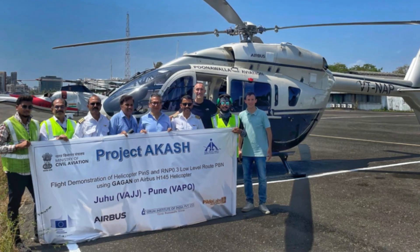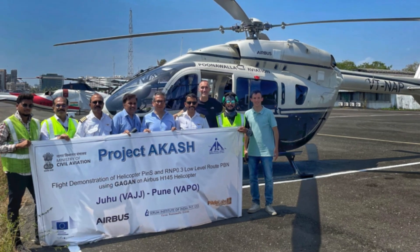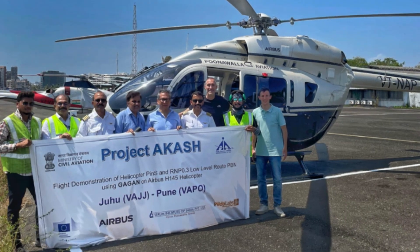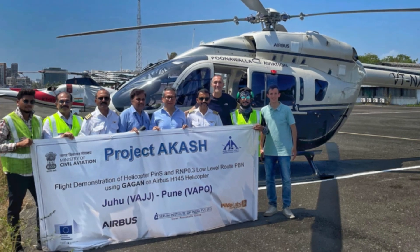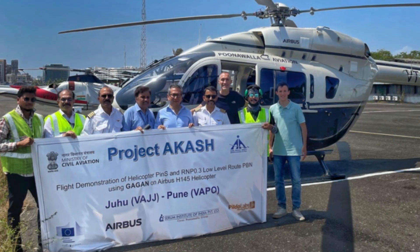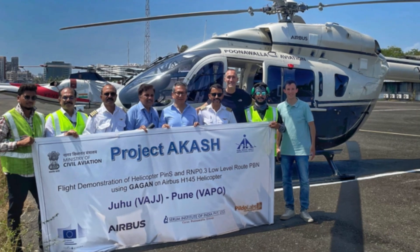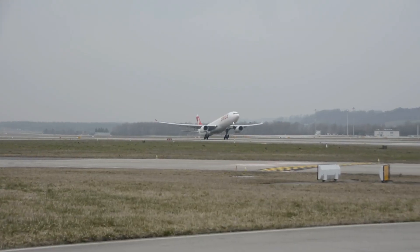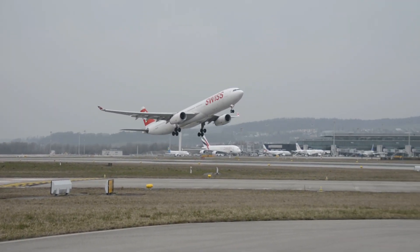On 1st June 2023, India conducted Asia's first demonstration for performance-based navigation for helicopters, showcasing the cutting-edge capabilities of GAGAN. The flight demonstration of a point-in-space departure from Juhu Airport in Pune, utilizing the Low-Level Route LLR RNP 0.3 with assistance of GAGAN, has been successfully validated.